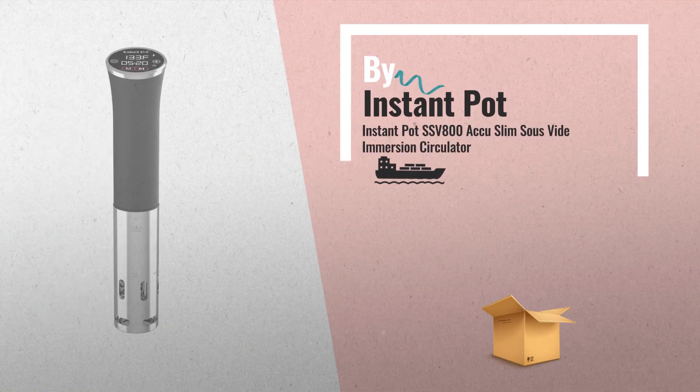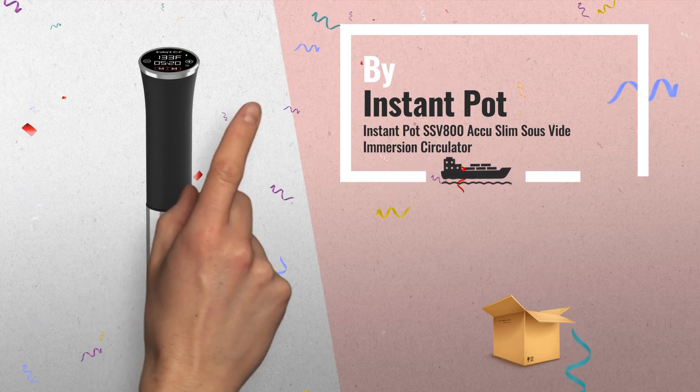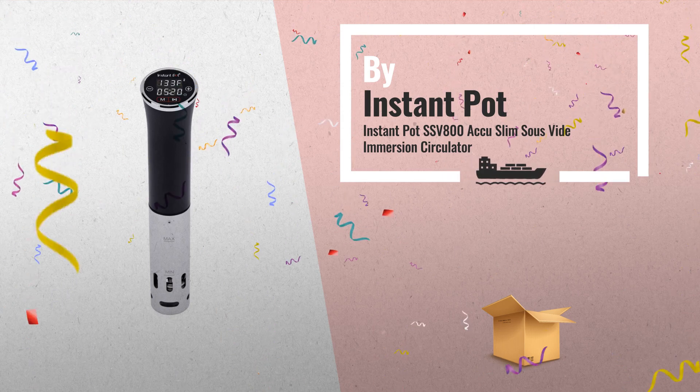Number 7: AccuSlim Sous Vide Immersion Circulator, designed for those who strive to create restaurant-quality dishes in the comfort of their home.